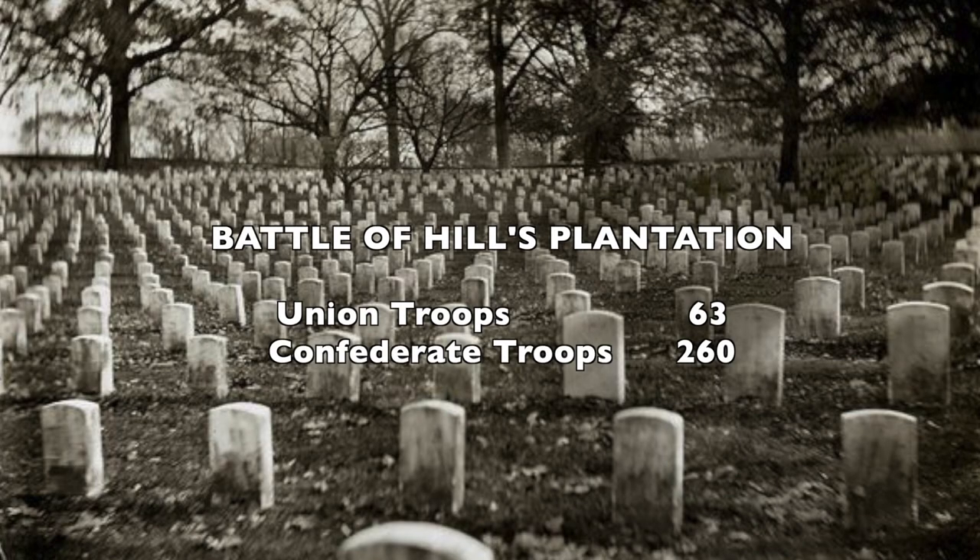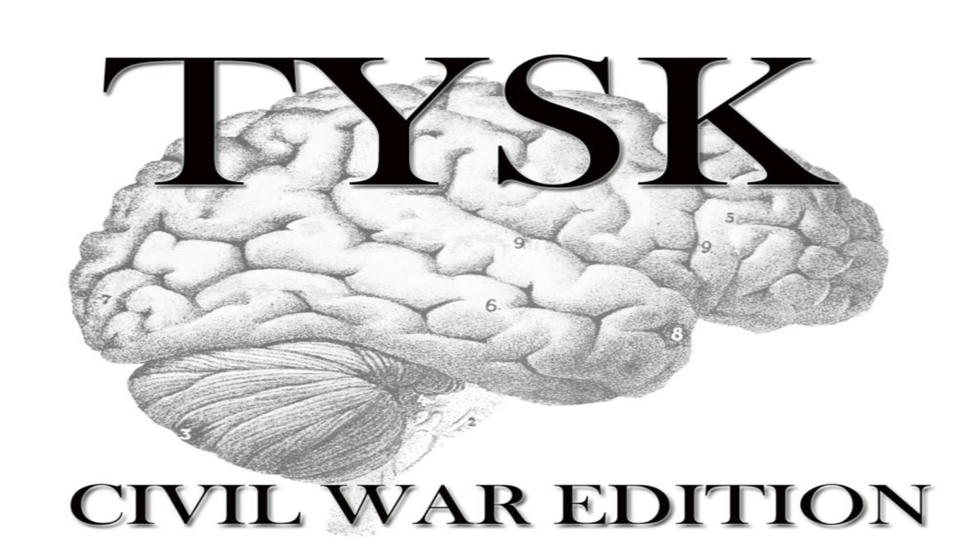The estimated total killed and wounded for the Union were 63 men, while the Confederate forces suffered 260 men killed, wounded, and captured. Please join us next time on Things You Should Know, Civil War Edition.